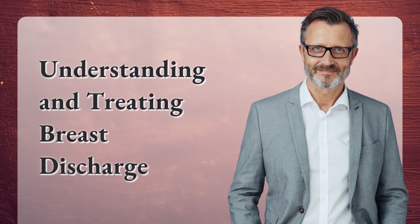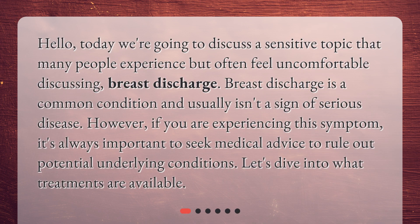Understanding and treating breast discharge. Today we're going to discuss a sensitive topic that many people experience but often feel uncomfortable discussing: breast discharge. Breast discharge is a common condition and usually isn't a sign of serious disease. However, if you are experiencing this symptom, it's always important to seek medical advice to rule out potential underlying conditions. Let's dive into what treatments are available.